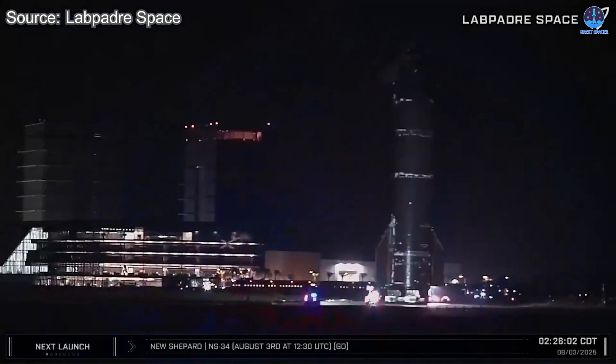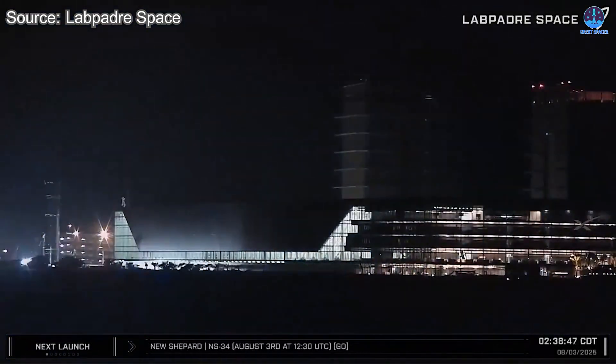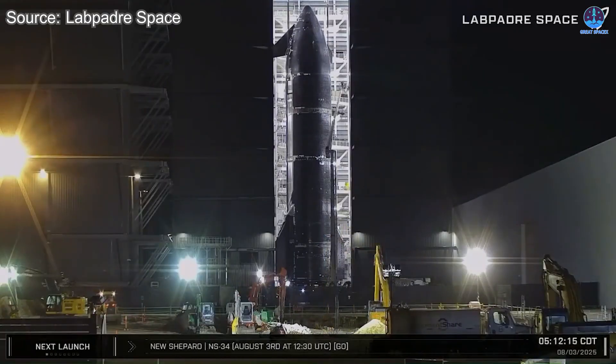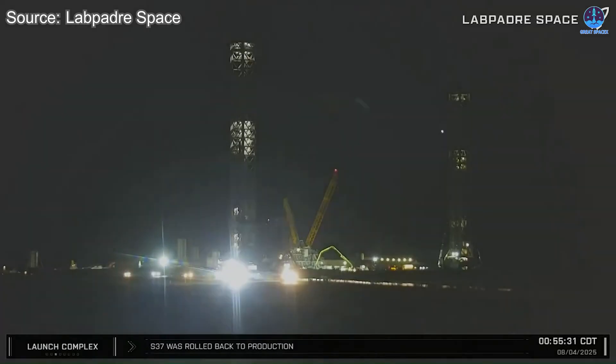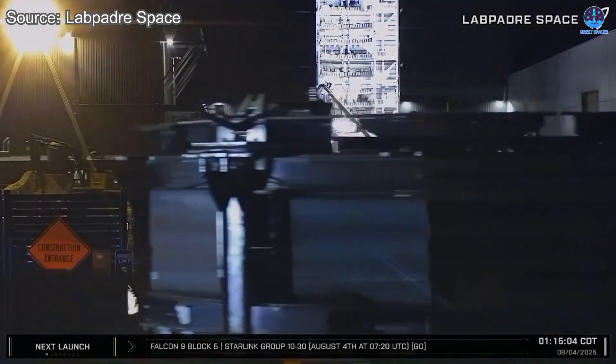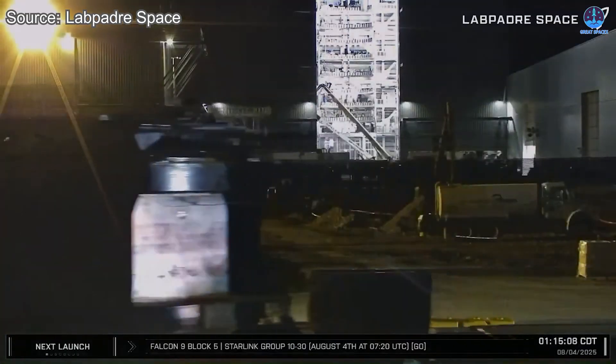S37 has been moved back into Megabay 2, which usually signals that major testing has concluded. In parallel, the OLM, or Orbital Launch Mount test system, that was used during the S37 static fires is being dismantled. The test stand itself is now being relocated to the Sanchez site, where it'll be kept in storage for potential future use as a backup system.